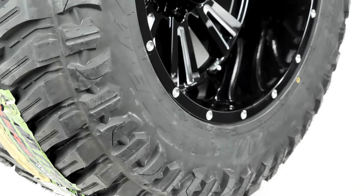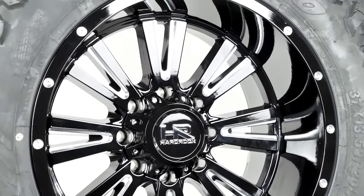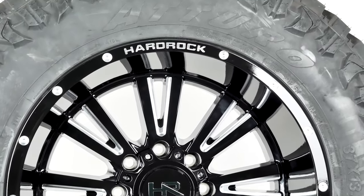Today's extra-large match is the rugged Hardrock H503 Spine Exposed matched up with the 37 by 1350 Atturo Trail Blade MT.